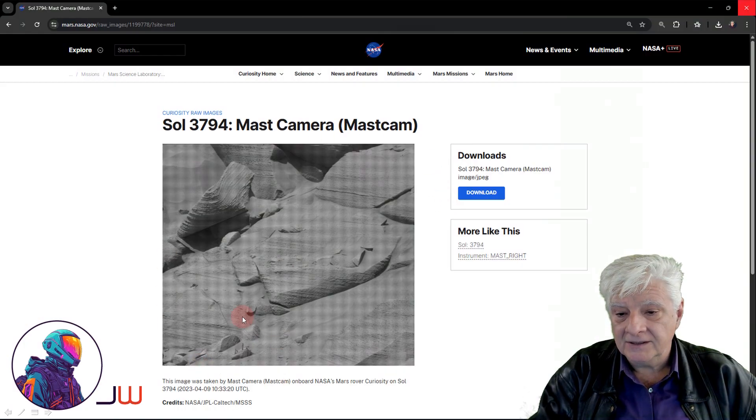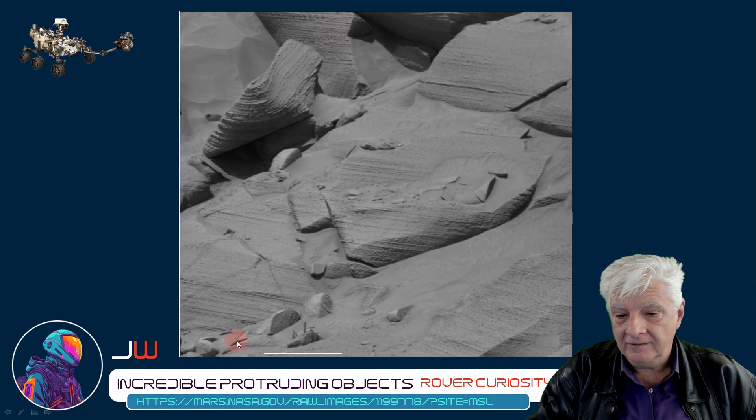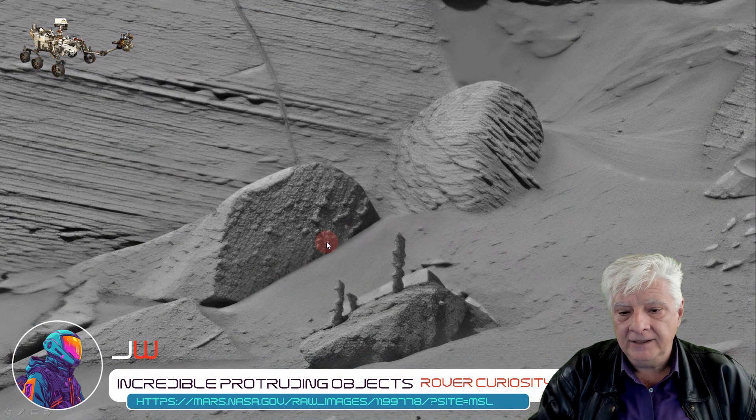We'll be taking a closer look at this section of the photograph. Here's the original photograph, downloaded from the NASA site — I'll include the link in the video description. We have removed the overlay grid and we'll be zooming in on that part of the photograph.